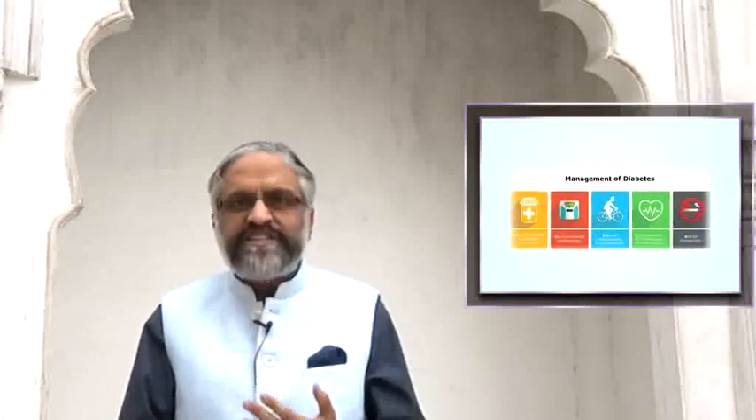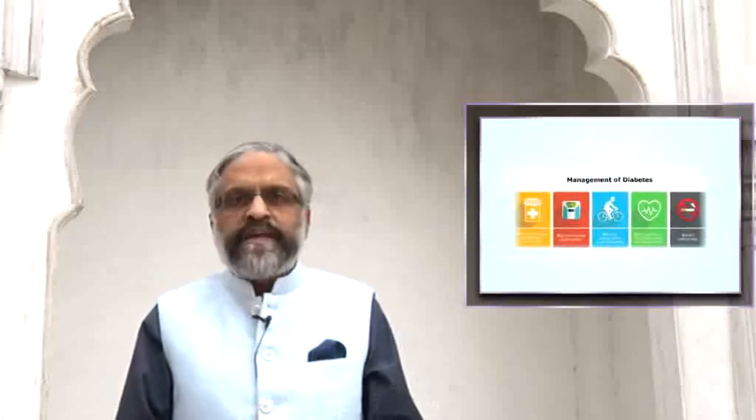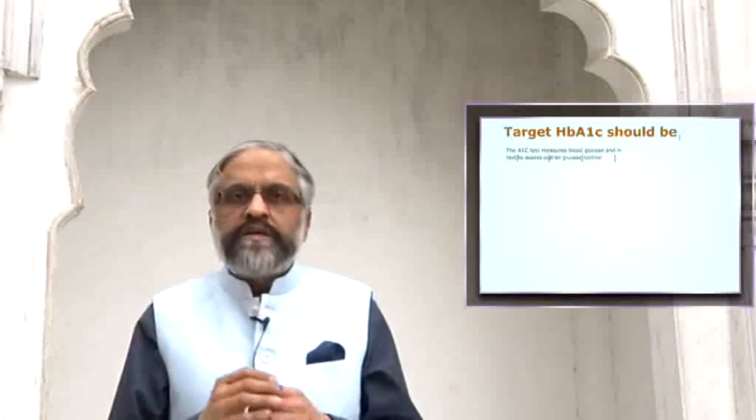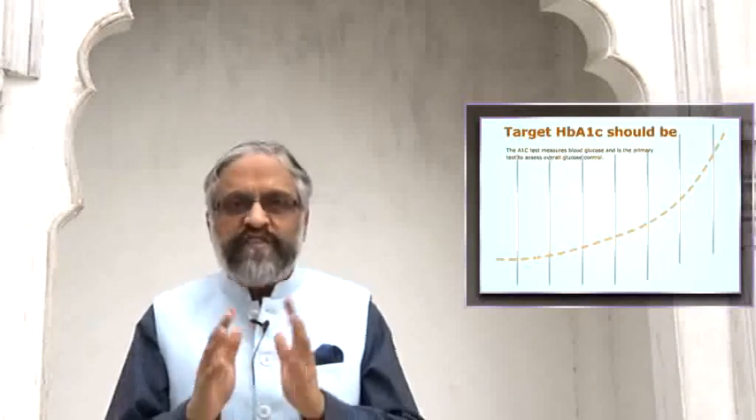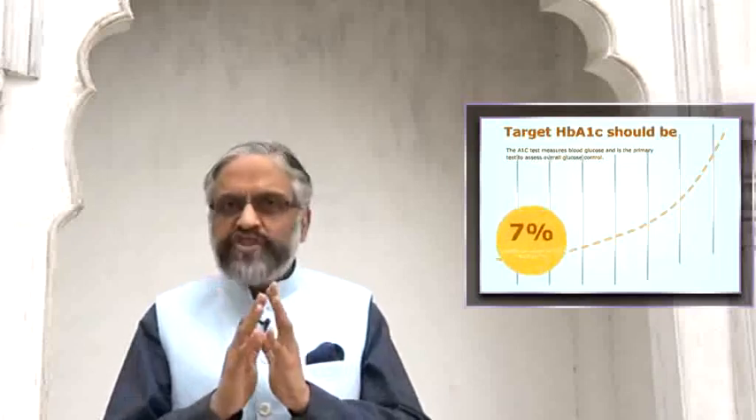The main use of A1C, however, is in managing and assessing control of diabetes. There is a lot of controversy and false information floating around as to what the target HbA1C should be. Typically, we should aim for an HbA1C of 7% — that is the general guidance.